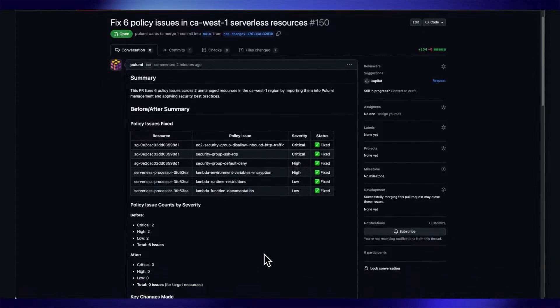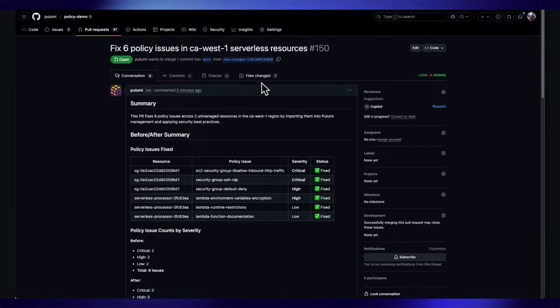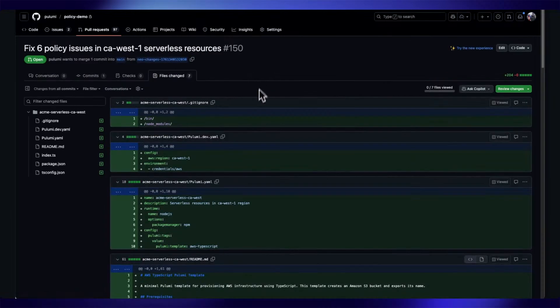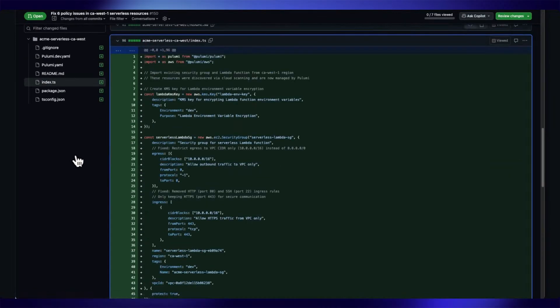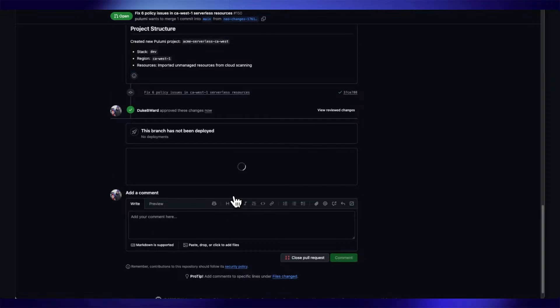Let's check out this pull request that NEO created. In the summary, you can see that NEO has remediated all the issues we selected. I'm going to quickly check the code that was generated to make sure it looks good. Awesome — this looks good, so I'm going to go ahead and approve this PR and merge it in.